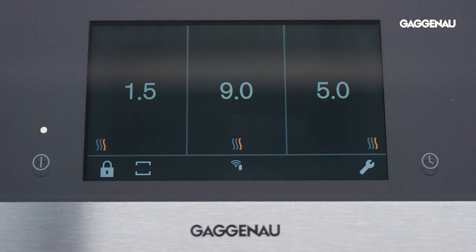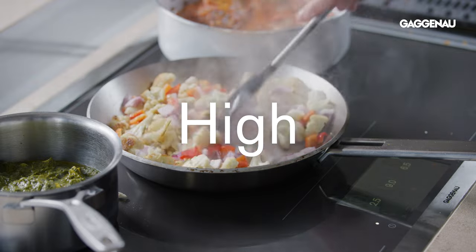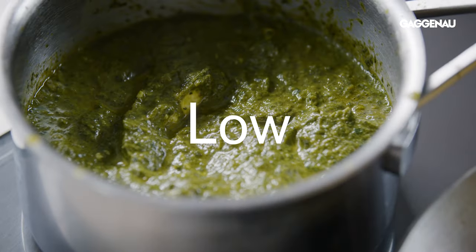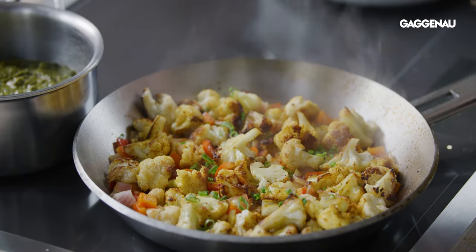Professional mode divides the cooktop horizontally into three zones of preset temperatures. These zones allow the chef to cook simultaneously with high, medium, and low temperatures and move the pans freely without having to stop and change temperatures for each pan.